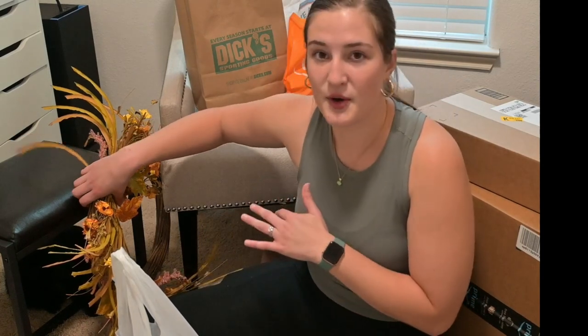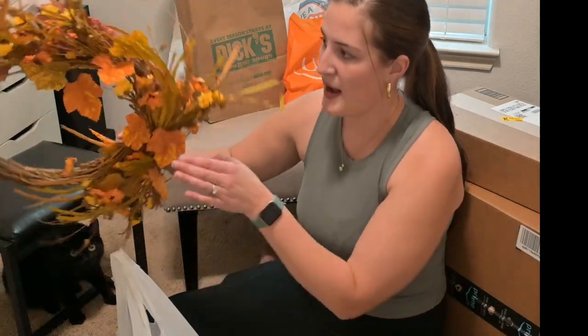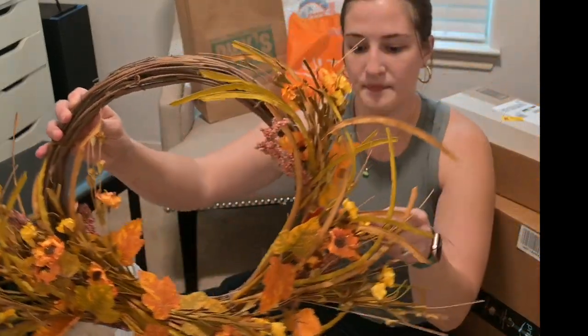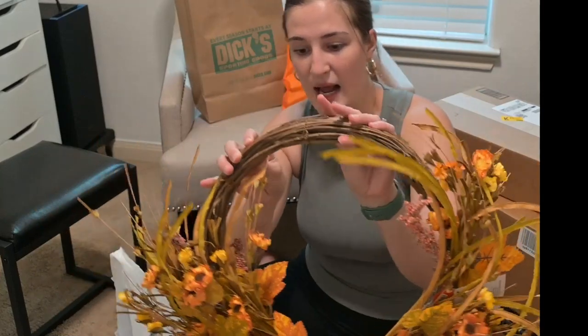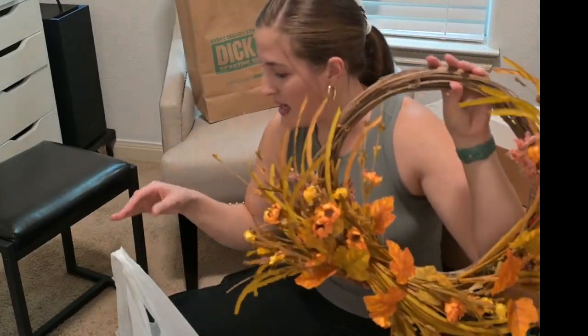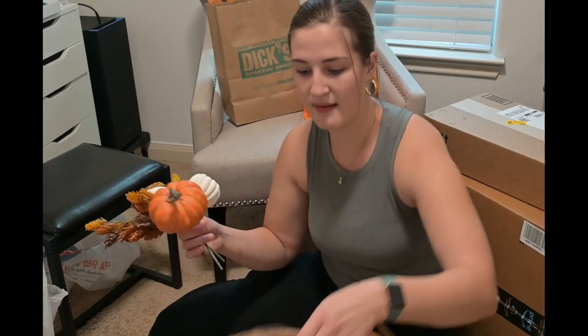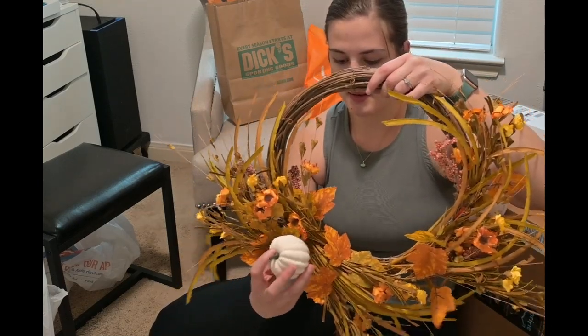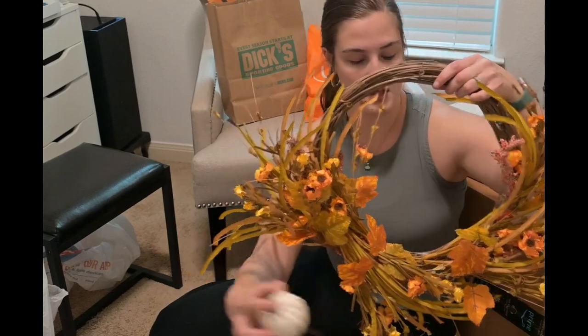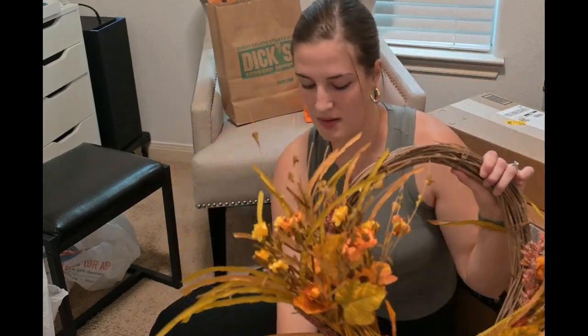We're just going to start with some fall stuff. I wanted to get some fall decor and right now it is 40% off at Hobby Lobby, so I got this really pretty wreath. Originally it was $34.99 but it is 40% off. I wanted to incorporate some pumpkins into it — this one doesn't have as many as I wanted, so I went ahead and bought some individual pumpkins to add along here, just to spruce it up a little bit more.